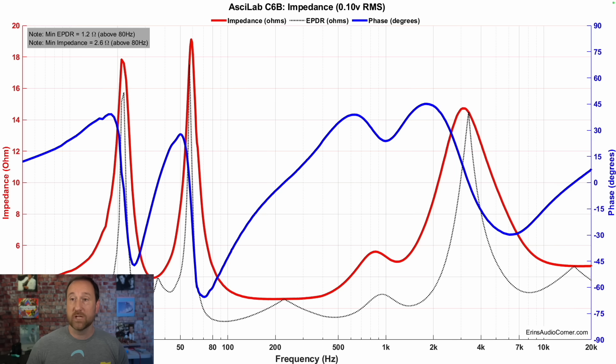Now let's look at impedance. This is the area where you need to pay attention if you have a weak amplifier. With a minimum impedance of 2.6 ohms and a minimum EPDR of 1.2 ohms, you are going to want an amplifier that can drive a 4-ohm load without any trouble. I would definitely recommend an amplifier with 100 watts or more.